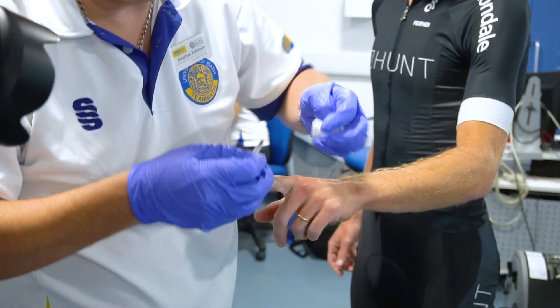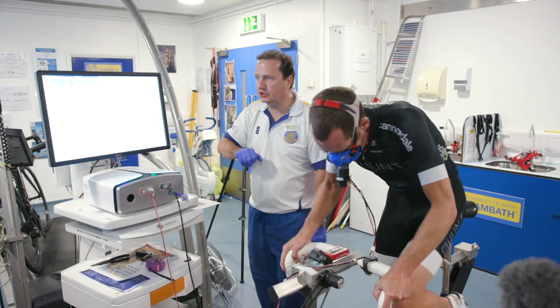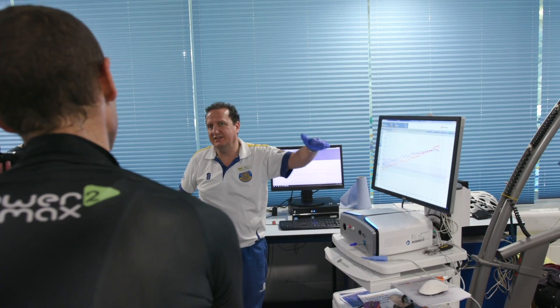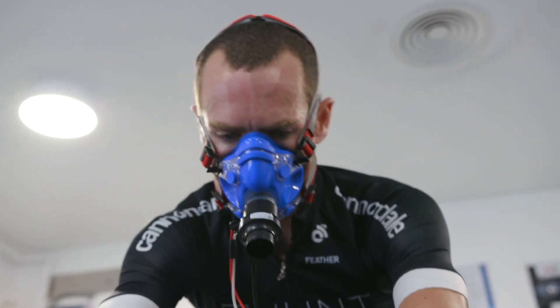Then we'll get some resting blood samples, including haemoglobin and haematocrit, and then we're going to do the main test, which is the VO2 max and lactate transition test on the bike here. That's an aerobic fitness test — we're going to look at how much oxygen Andrew can use when he's working as hard as he possibly can, and that's his VO2 max. So we're trying to find out how good someone like Andrew, our national hill climb champion, really is.